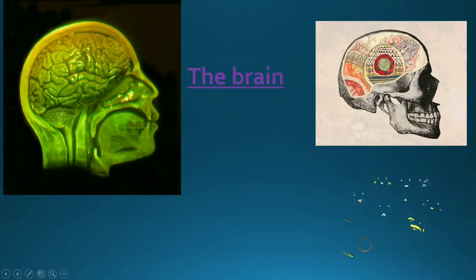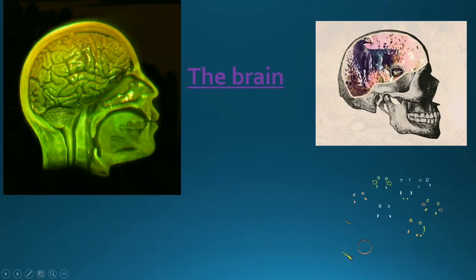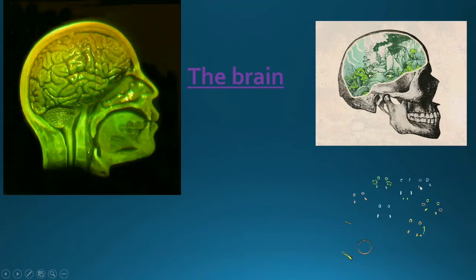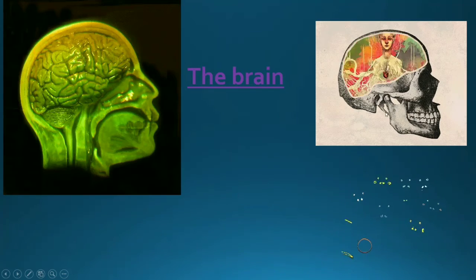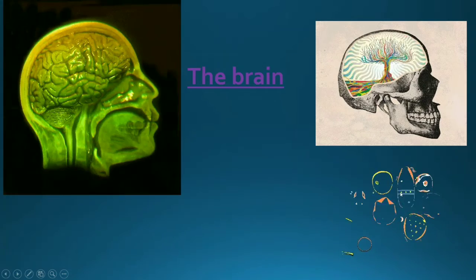Now children, do you know that when we learn a poem, it is registered in the brain? That is why we can remember it. This work of remembering is called memory. The brain is always trying to register whatever comes to your mind.